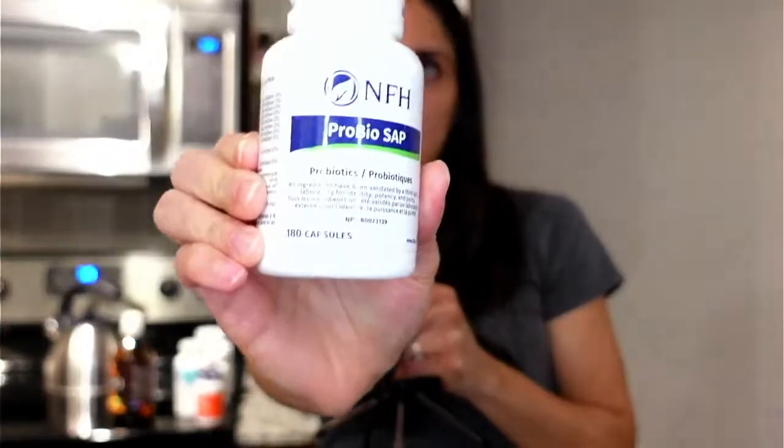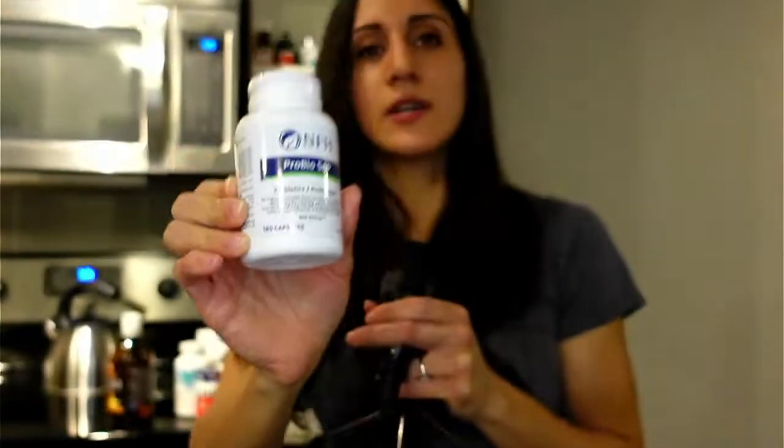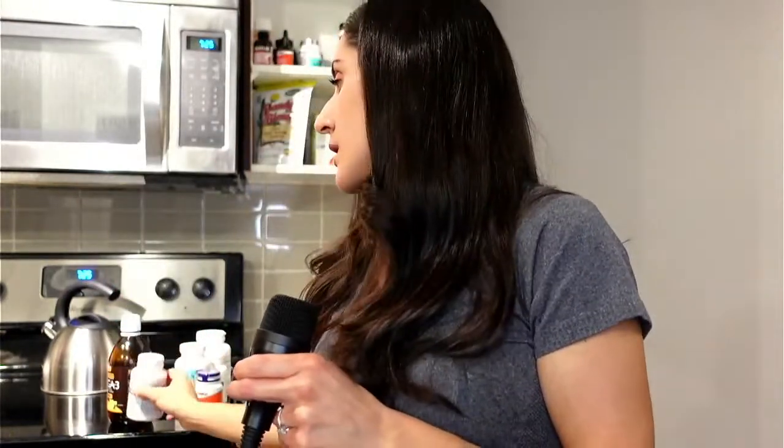The last one from the fridge is a probiotic. I cycle on and off this one — I don't take it unless my body needs it. Right now I'm taking it because I'm stressed and my gut is acting up. This one is a blend of different strains — about 11 billion CFU and around 10 different strains. You want a blend of different strains rather than just one.